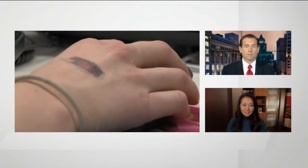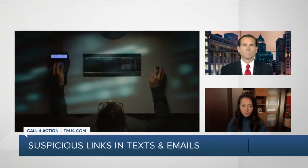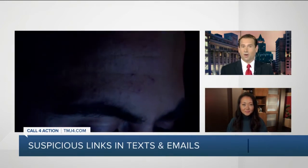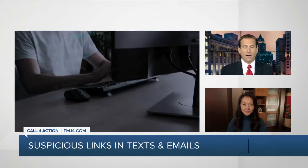Welcome back everyone. We have all been warned about being careful not to click on suspicious links in emails, text messages, or social media. But what do you do if you accidentally click on one and get hacked? Karen Stiles from our Call for Action office has some tips on how to protect your information and limit the damage that could be done.